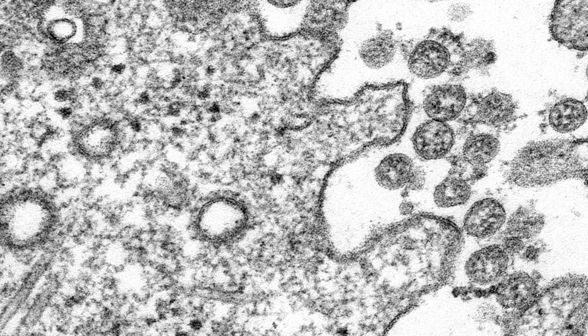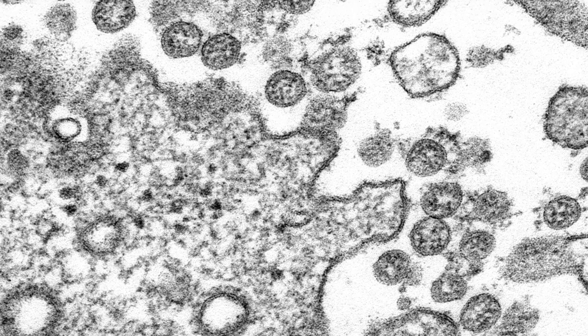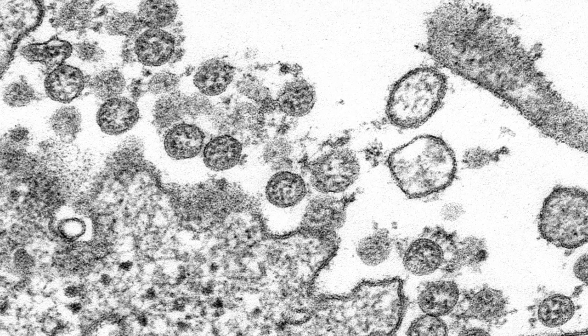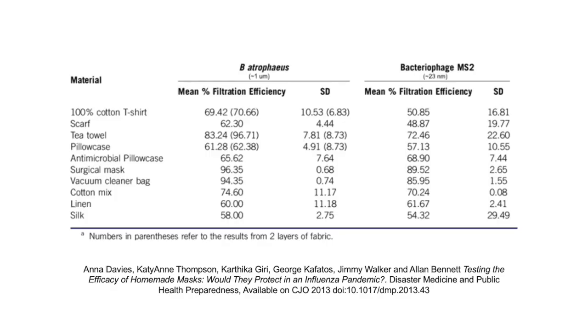Keep in mind, a coronavirus particle is about 0.1 microns, but it can't survive just by itself. In the air, it's suspended in water droplets that measure around 5 to 10 microns. One study tested particles of around 1 micron and found that a cotton t-shirt was around 70% effective. Even a pillowcase blocked around 60% of particles.